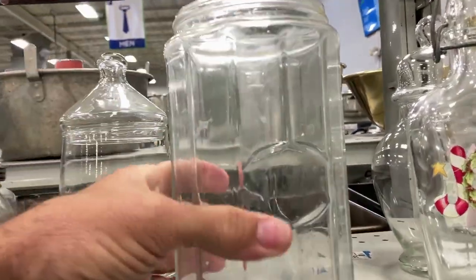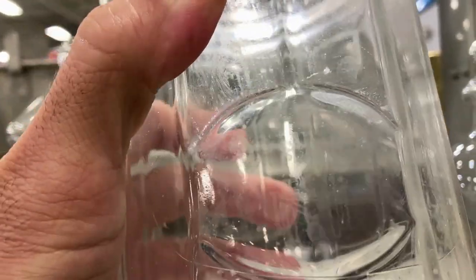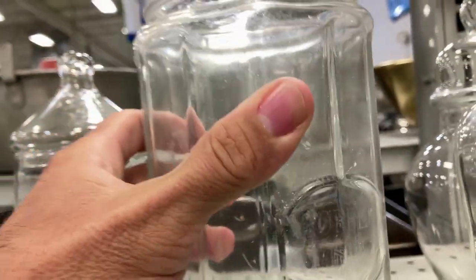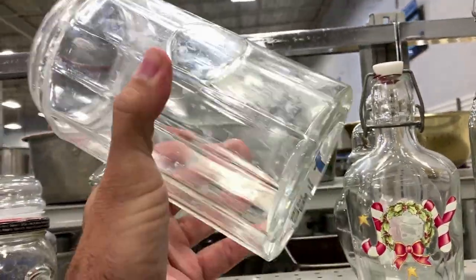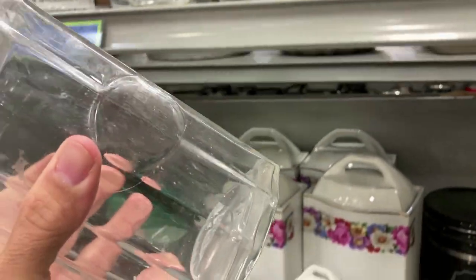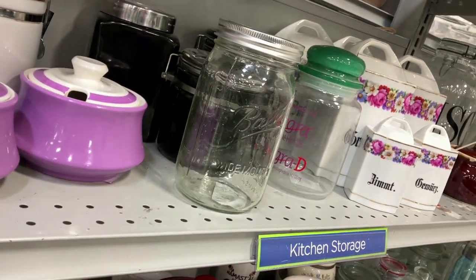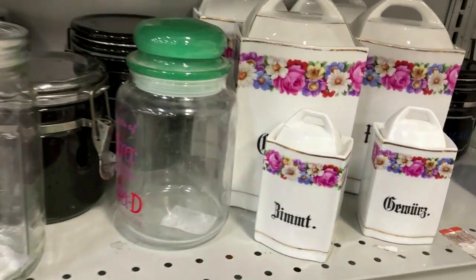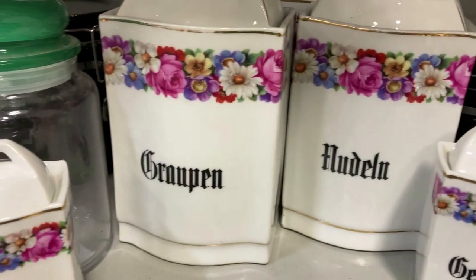Let me tell you, I am excited with this. Do you know what it is? Can you recognize the shape of the glass? I knew what it was when I saw it and boy, it's gonna go right in the cart. I'm going to show it to you when we get out to the car and tell you what is so special about that glass jar.